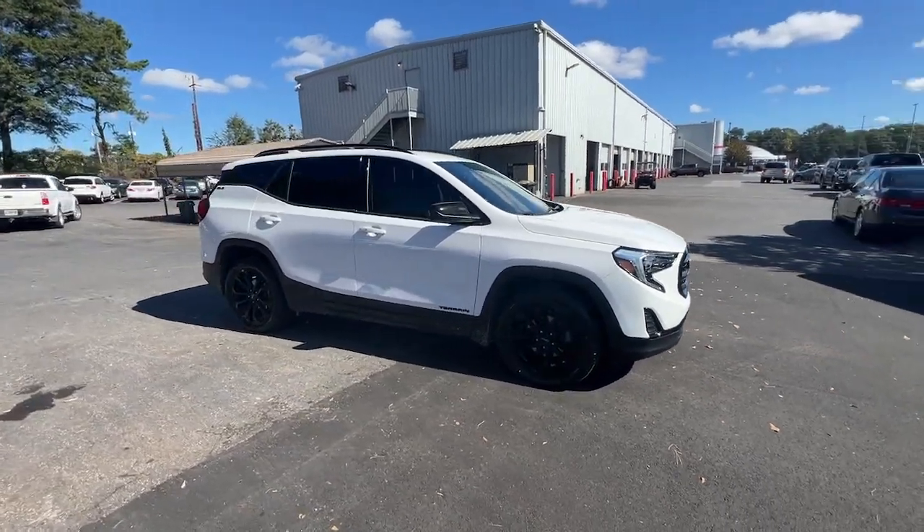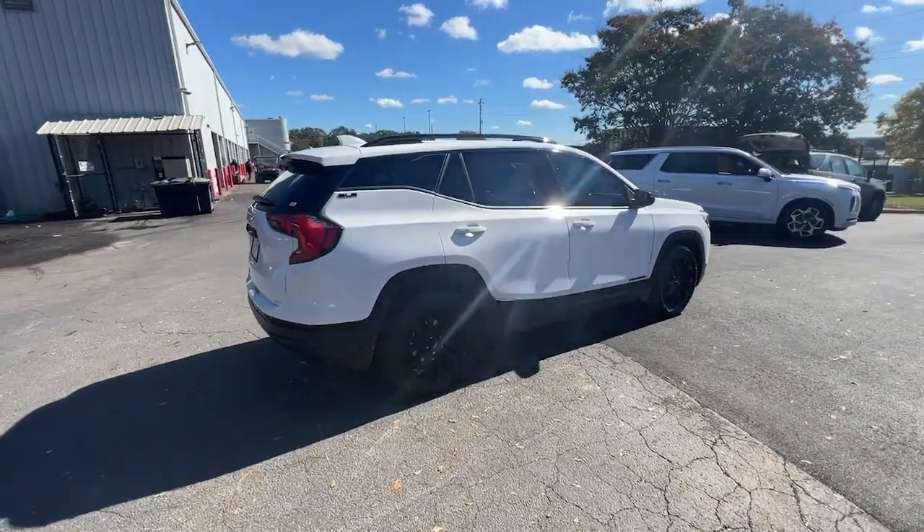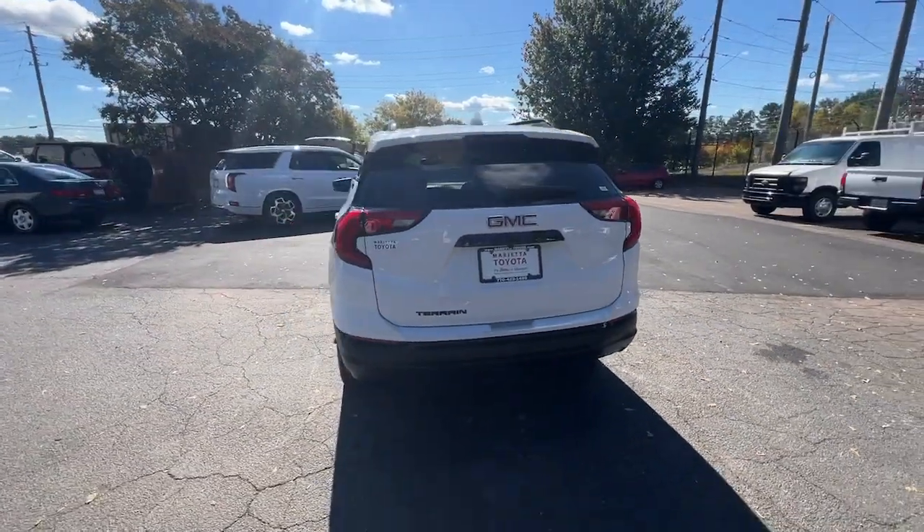This could be the car for you — the 2020 GMC Terrain. This vehicle is an outstanding buy with fewer than 60,000 miles on the odometer.